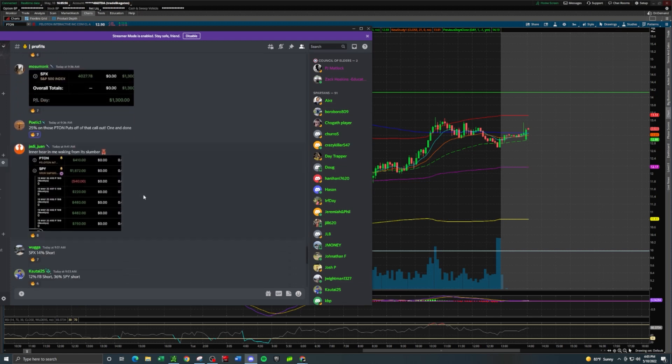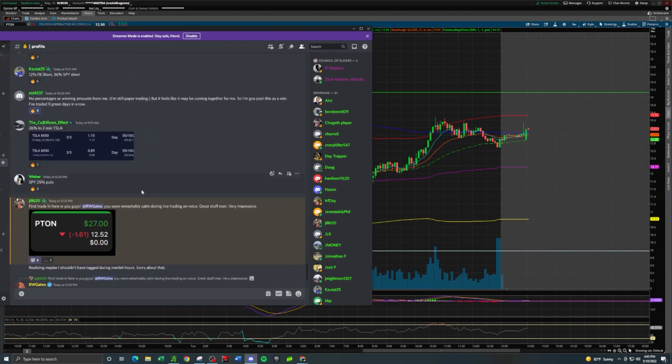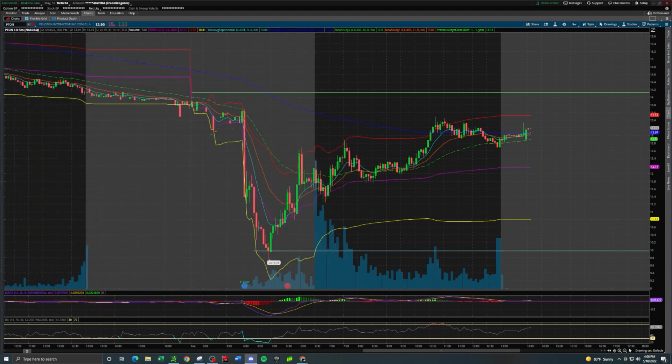Even one of the members — it was their first day trading live with the team. Gates, you were remarkably calm during the live trading on voice, up 27 on the day — very impressive. You're the one that took the trade, Jill, but thank you for the compliment. So here is the breakdown on the PTON trade, the reason why we took it, and why it was on the watch list.